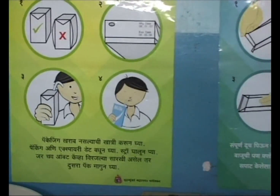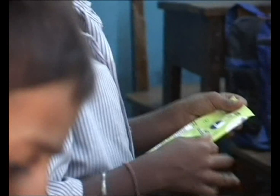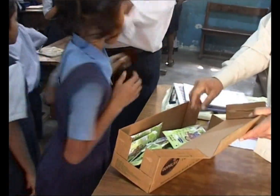The children in these schools learn to preserve natural resources by sending these cartons for recycling instead of throwing them away. These children understand the importance of recycling and contribute daily in protecting the environment.